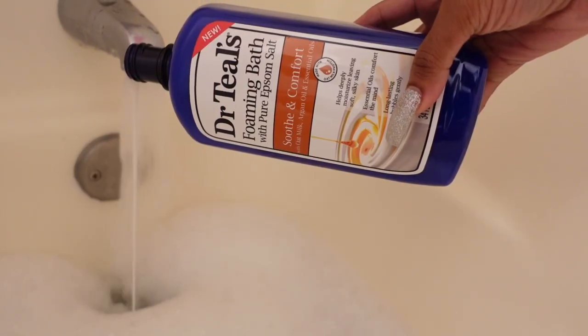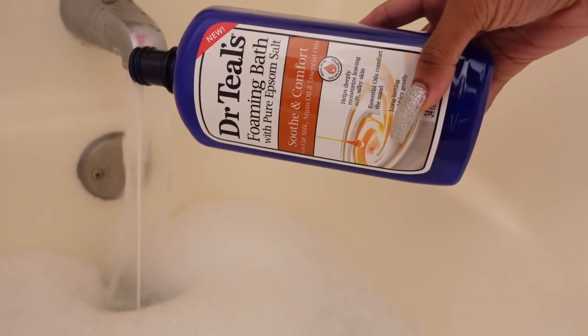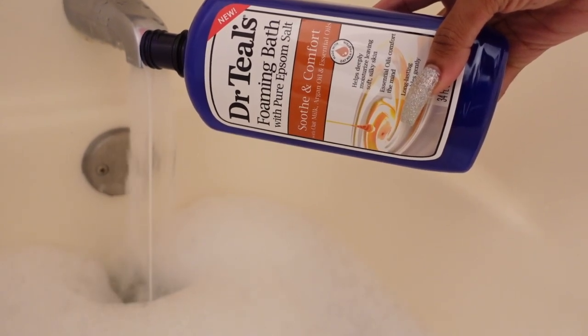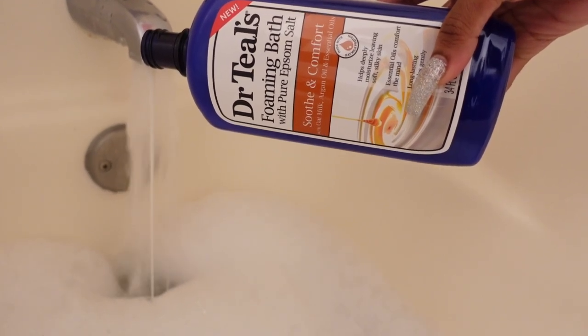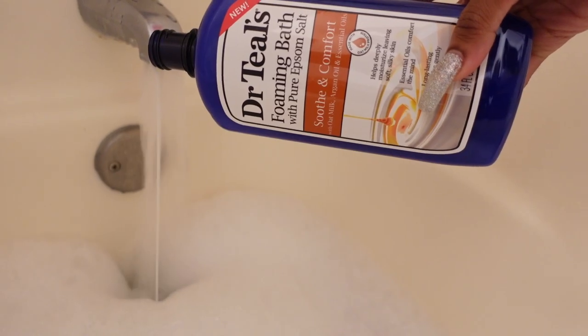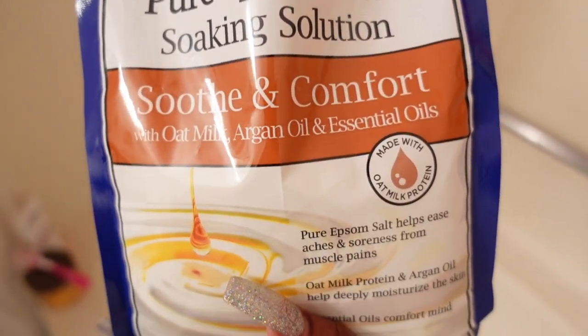What's good everybody, so today we're just going to jump right into today's video. Here is my nighttime routine. I start it off with a Dr. Teal's foaming bath — it does contain epsom salt. This type is the soothing comfort type, and when I tell you guys it smells amazing, you definitely feel like you're in a luxurious spa.